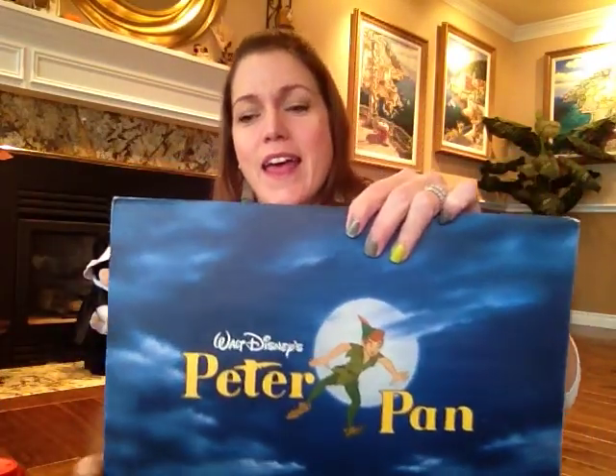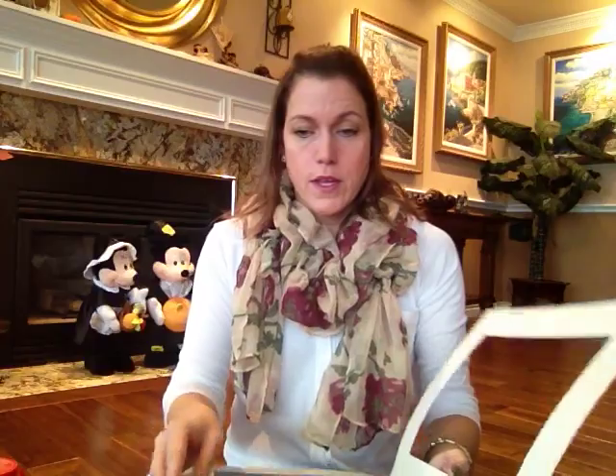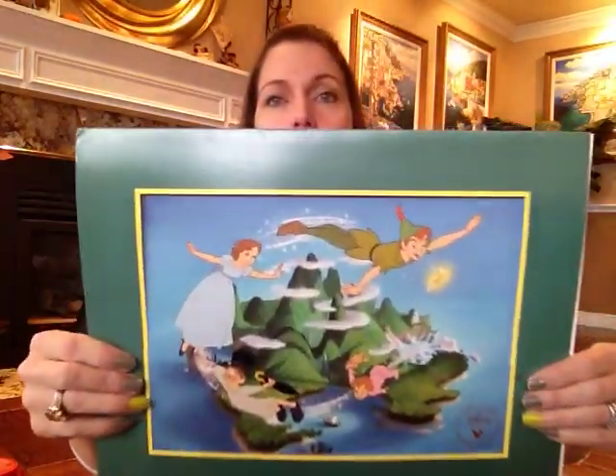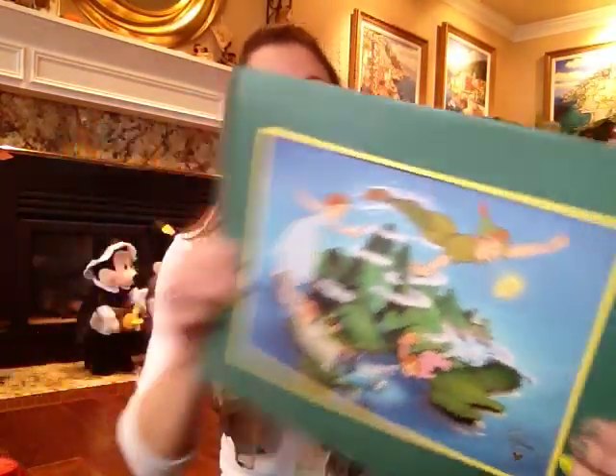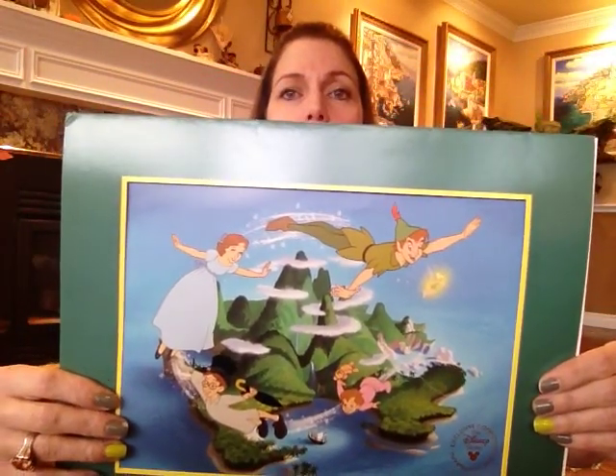I also bought these Peter Pan items — because I told you, Peter Pan is my favorite ride. He's flying over Neverland with Wendy and the boys — Wendy, John... I cannot think of the little one's name right now. So I got that.